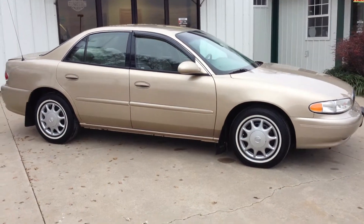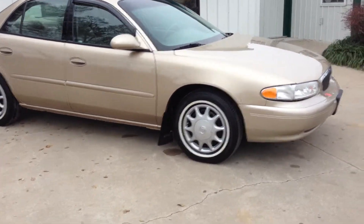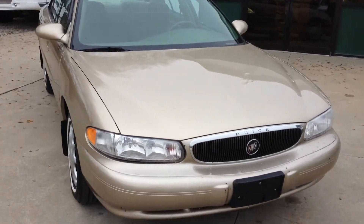Hello, this is Jonathan Bozarth with Town & Country Motors. What we're looking at today is a 2004 Buick Century. It is a one owner vehicle — you don't get too many of these in this nice of shape.